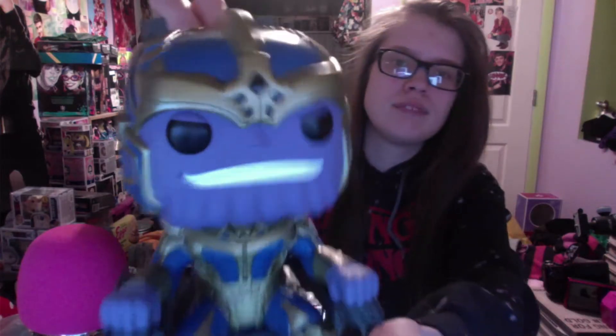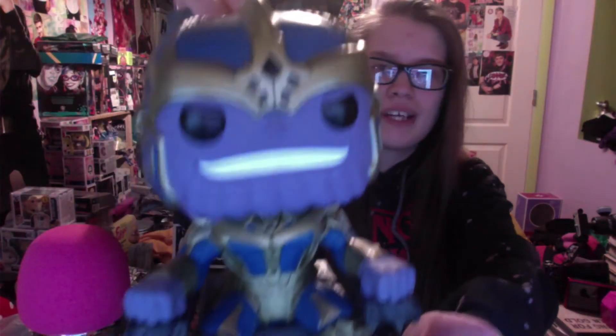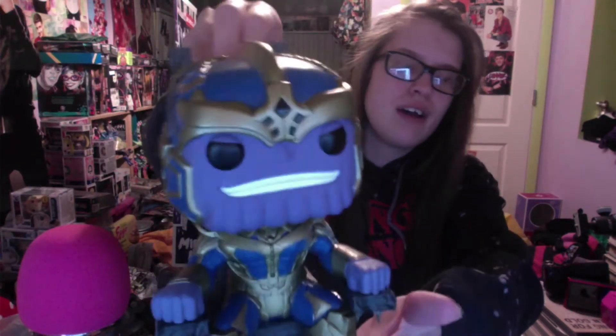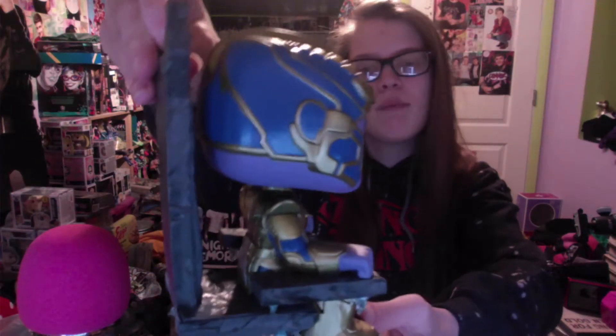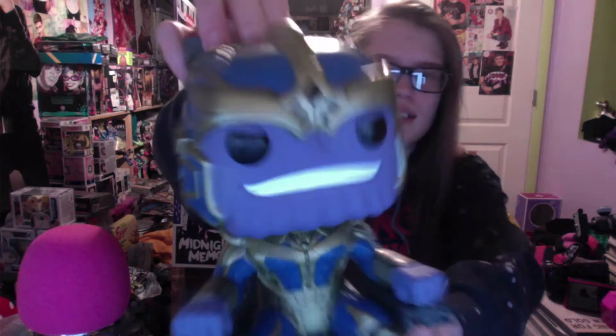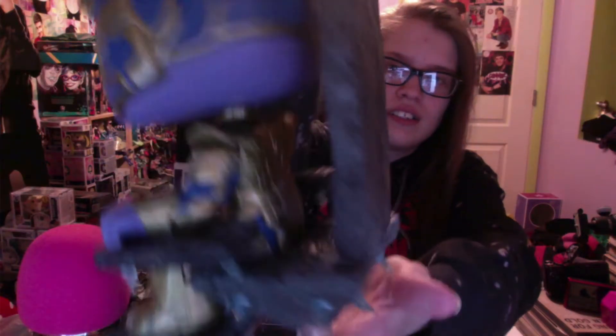Also Star-Lord is really cool as well. How about all of them? But yeah, there he is, there's his throne. Gosh, he's so heavy, my arm's getting a workout!